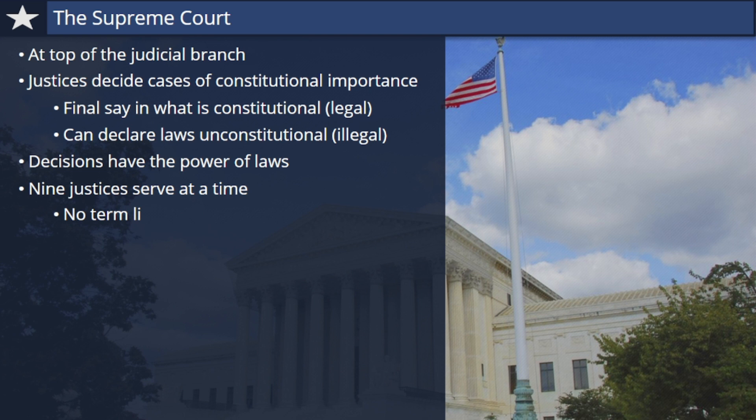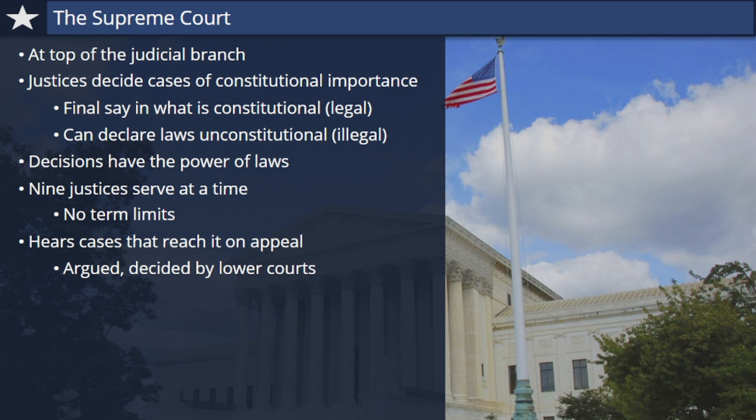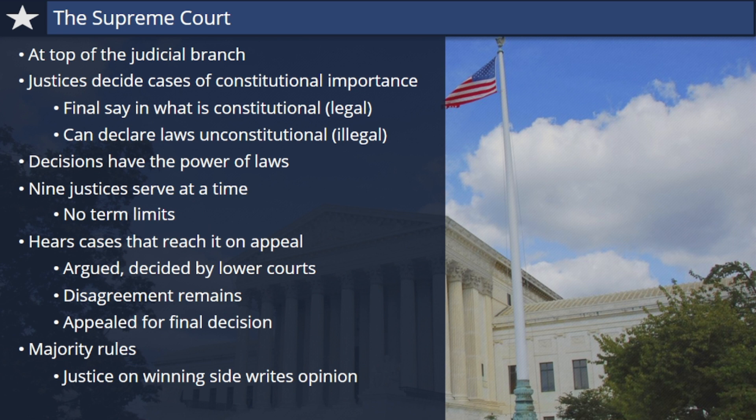The Supreme Court typically only hears cases that reach it on appeal. This means that the cases have been argued and decided, often several times by lower courts, but there remains disagreement about their outcomes, so they've been appealed all the way to the nation's highest court for a final decision. When the justices decide a case, majority rules. One justice on the winning side leads the rest of the majority in writing an opinion for the court. A justice in the minority writes a dissent or opposing opinion.